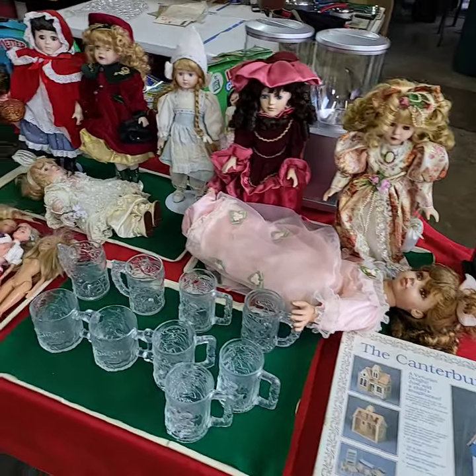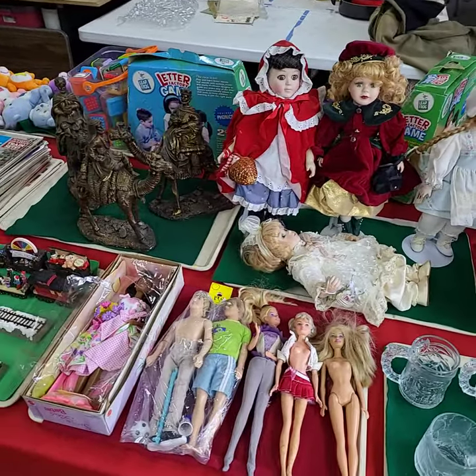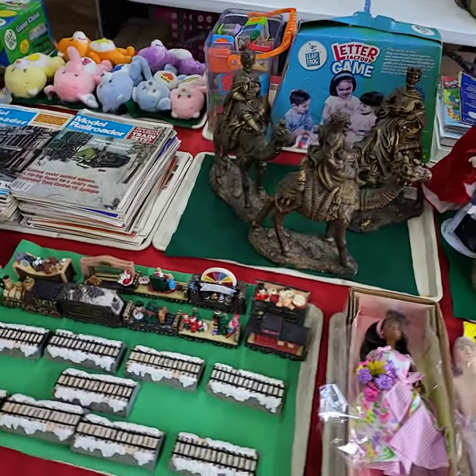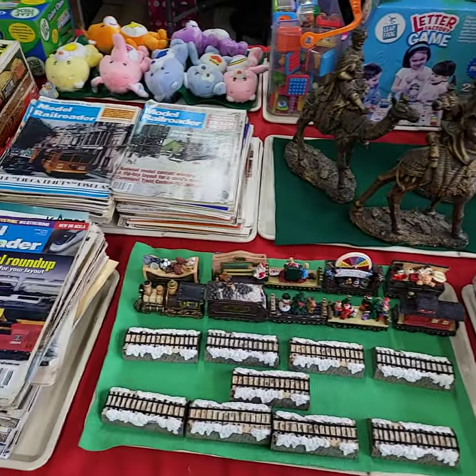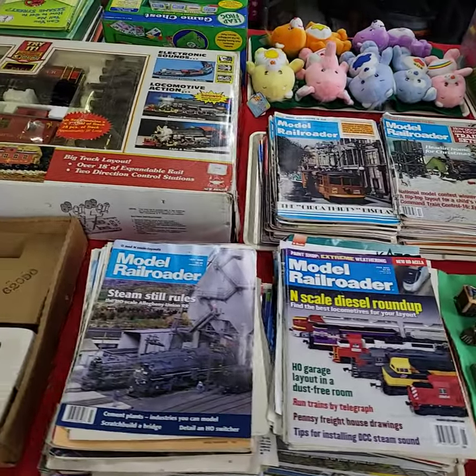Hello everybody, this is the video preview for our YouTube live auction on Thursday, December 14th, starting at 3 o'clock. I'm going to run through and show you all the goodies we're going to have out for bid. Items are on a tray and will be sold by the tray full, unless otherwise noted.